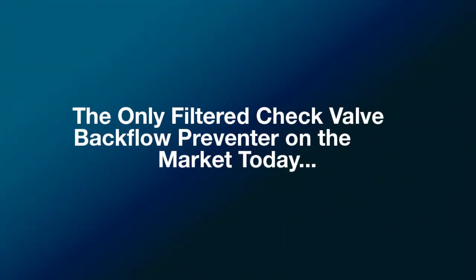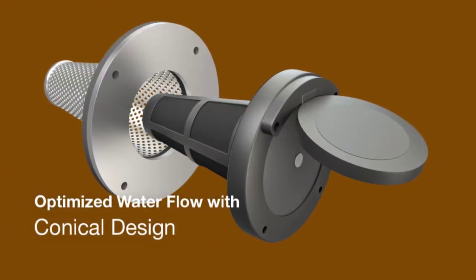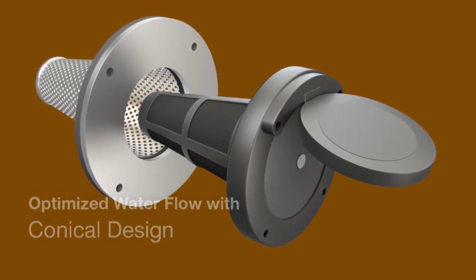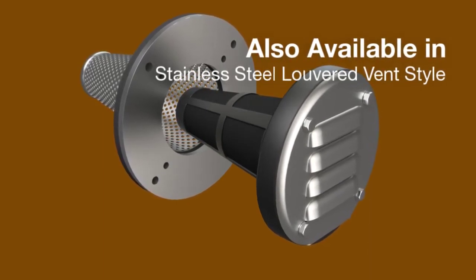The only filter check valve backflow preventer on the market today. The conical design increases water flow to ensure optimal drainage. Also available: a stainless steel louvered vent for another option.